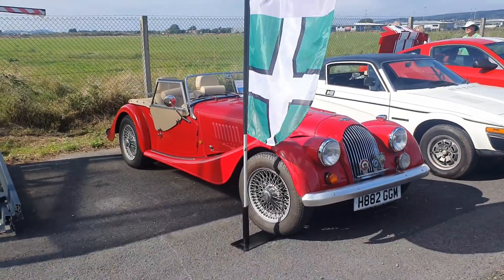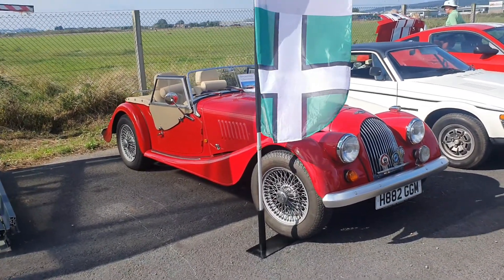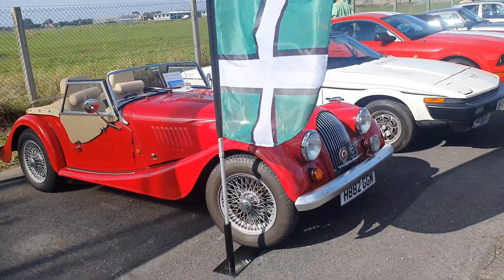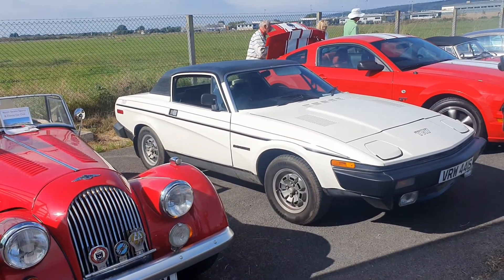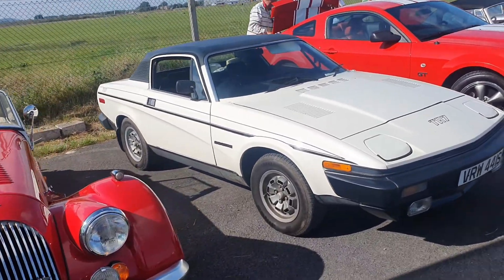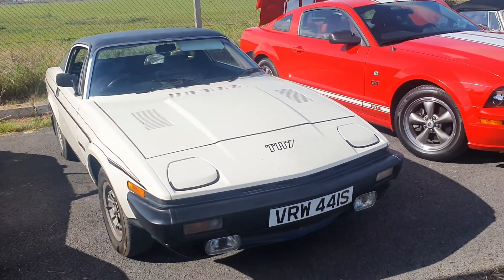So I guess it makes sense to start from the beginning, and as some of you may be aware it's a Morgan 4-4. It's a really nice example, especially in that red. Moving on to the old TR7 - I love these. I know they've got Marmite styling, but I actually really like these. My neighbour had one when I was growing up and it wasn't as nice as this one, but still a lovely little car.